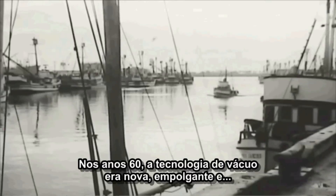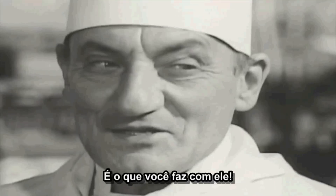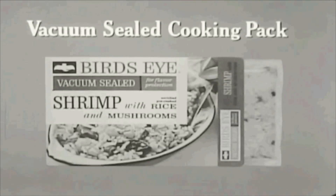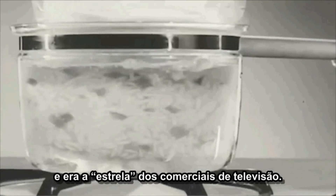In the 60s, vacuum technology was new, exciting and fresh. It's what you do with it. It was just being implemented in various ways, and it was even the star of television commercials — Fresh!